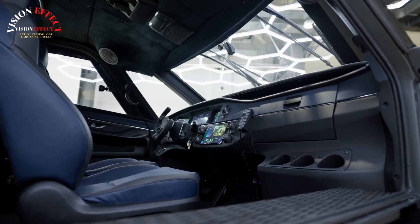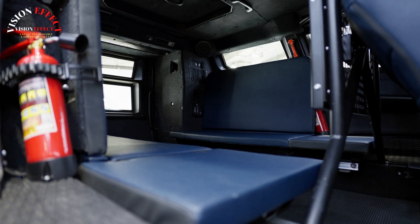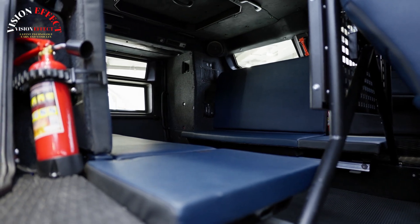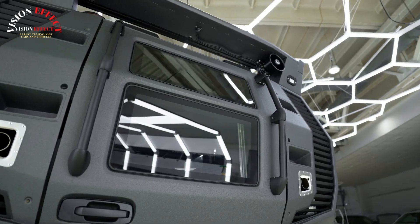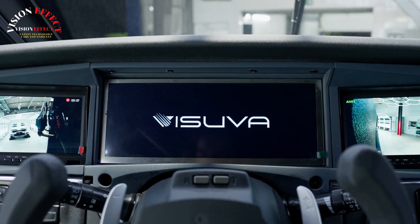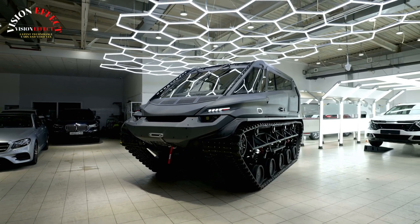New version of the Vesuva Tank T8 with a functional design. The new model has a specific ground pressure of 0.095 kilograms per square centimeter. Ground clearance is 580 millimeters. The all-terrain vehicle is adapted for transport on a car trailer. The new design combines aggressive lines with functionality.